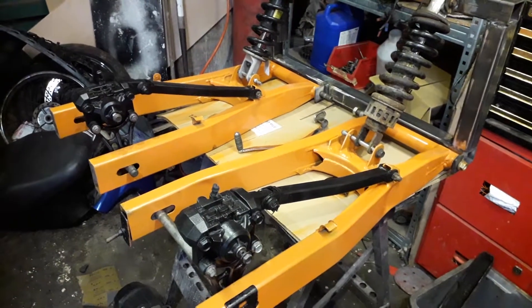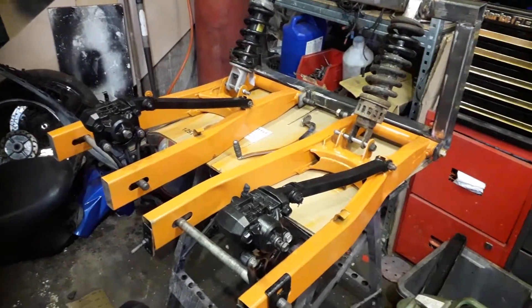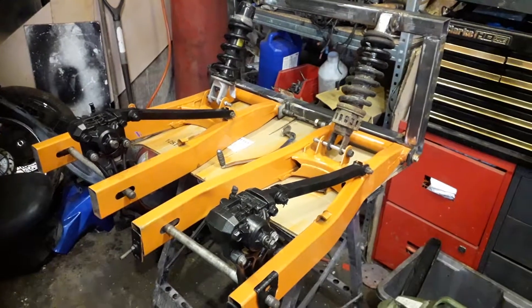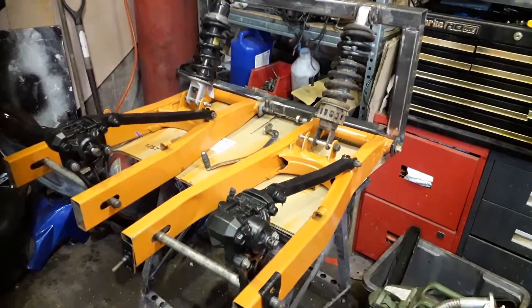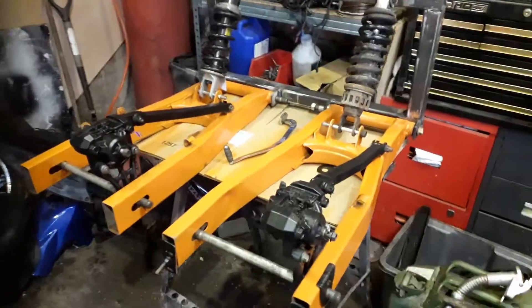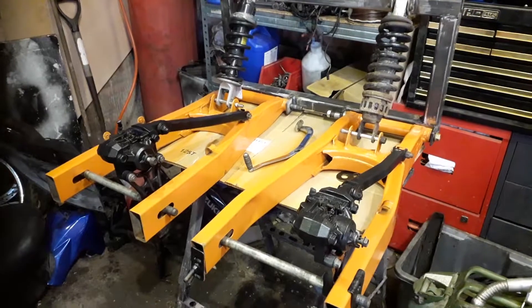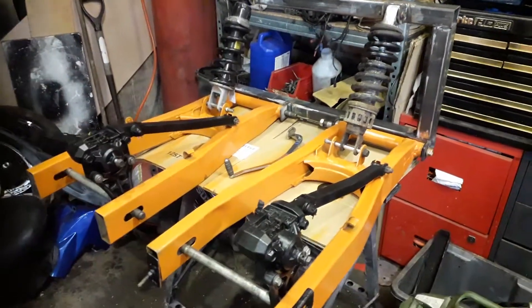Hello everybody, hope you're all well. David Boston Bike Bits here. I'll show you a few of the things I've been messing about with recently. This is the rear suspension assembly for the twin-engine dragster — wrong shocks on there at the moment, but they're the same length as the ones I'm going to use, so that was just to make sure everything was fitting and functioning hunky-dory.